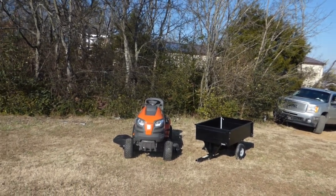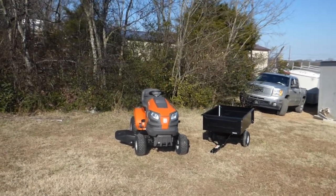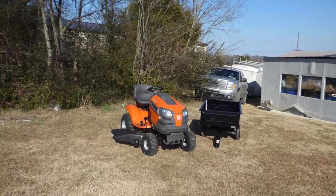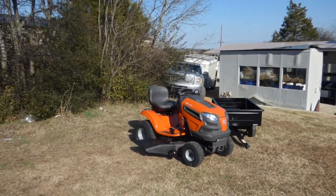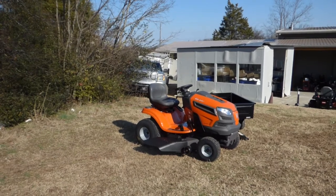We're here at SLE Equipment located in Nashville, Tennessee. Today we're going to look at the Husqvarna YTA 22V46 Garden Tractor with a 22 horsepower Briggs and Stratton engine — utility cart package. You can find this package as well as others on our website at SLEEquipment.com.